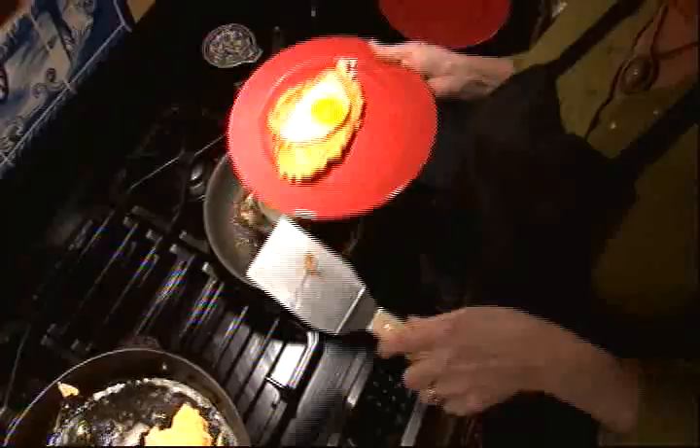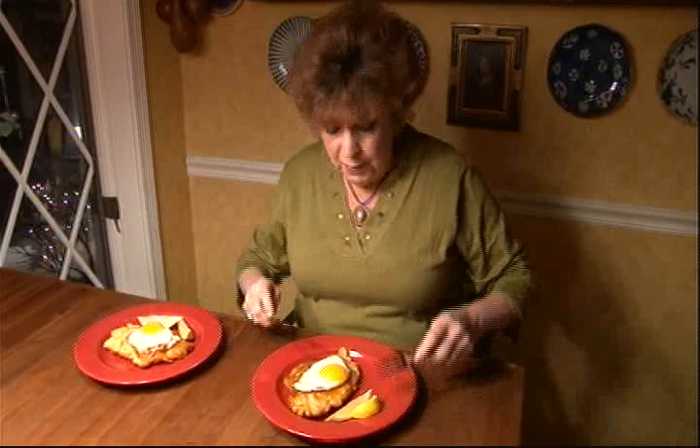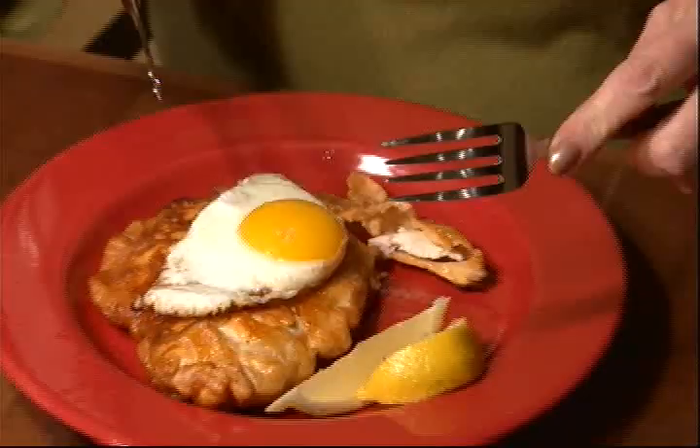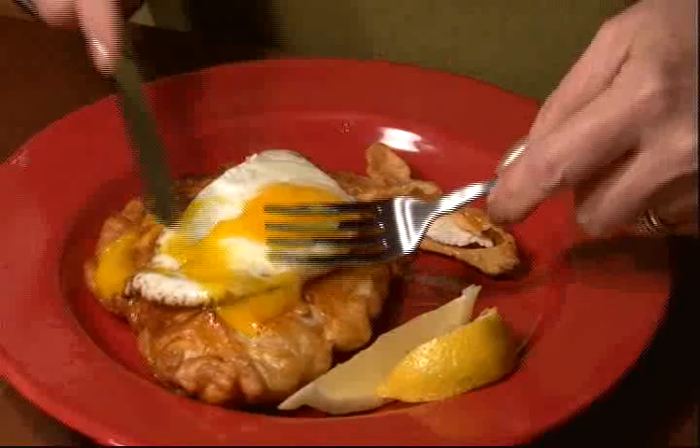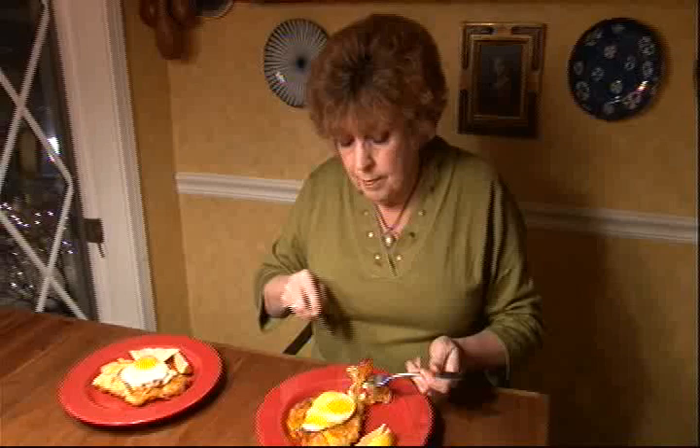You know why I made two, don't you? One's for me and one's for you. Let's give it a try. Mmm, chicken schnitzel. You know, they've been enjoying schnitzel in Vienna since the 1500s. Here's the cool part — you break the egg so it sort of goes all over that, and you get a little bite of egg with it. Mmm, I love schnitzel and it's so easy to make. Your turn.